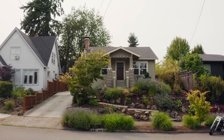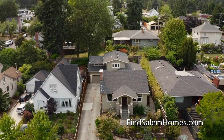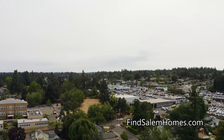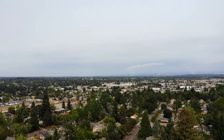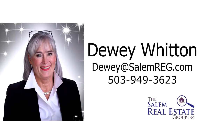It's a beautiful, spacious home in a great location. It's all here ready for you to call home. For more information or to schedule your own personal tour, please contact Dewey Whitten with the Salem Real Estate Group at 503-949-3623.